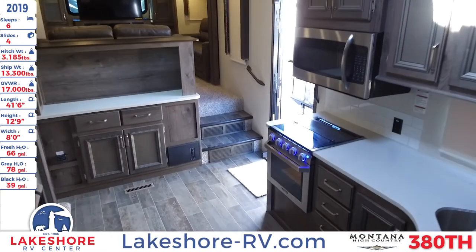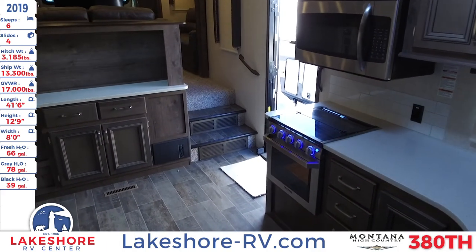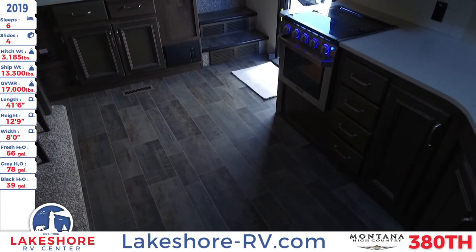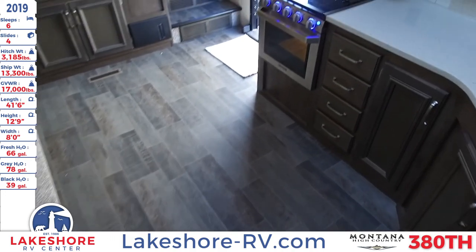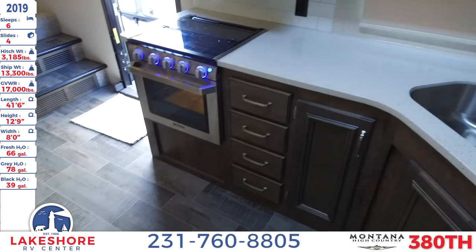So back into the main living area — there you have it, that has been the 2019 Montana High Country 380TH.